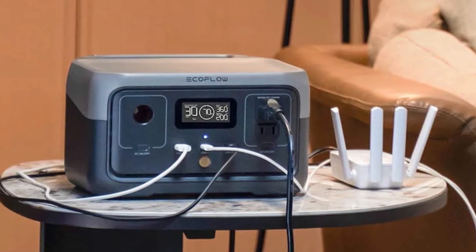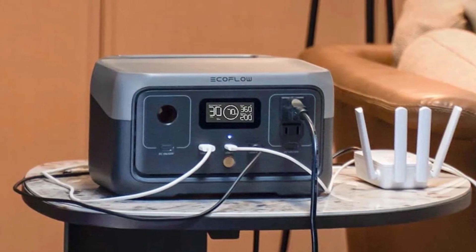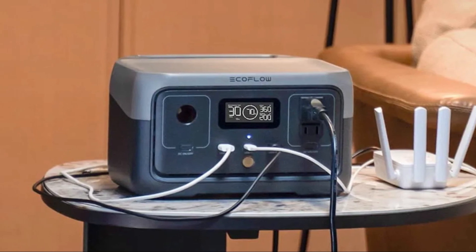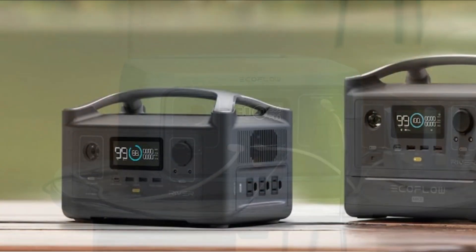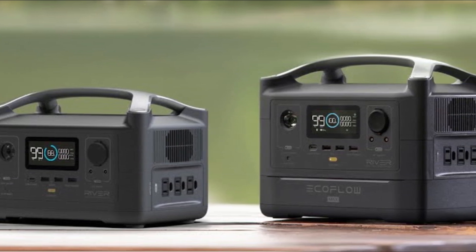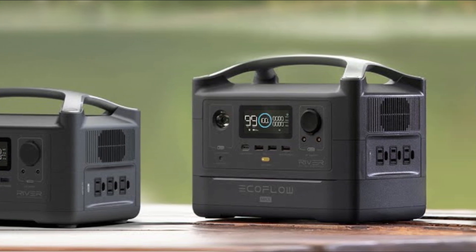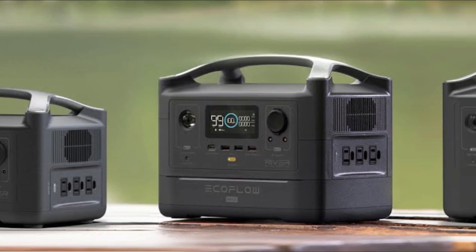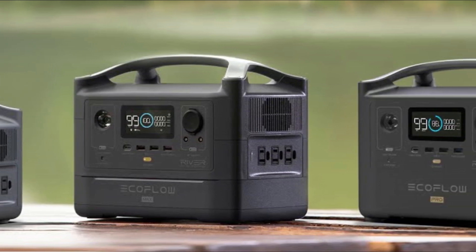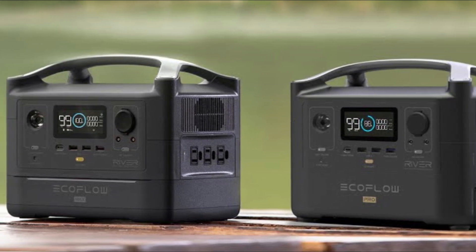With its 288Wh capacity, it can charge smartphones, laptops, mini fridges, and even power tools. Multiple outputs: this solar generator offers various output options, including AC outlets, USB ports, and DC outputs. The AC outlets are perfect for powering larger appliances and electronics, while the USB ports and DC outputs can charge smartphones, tablets, cameras, and other smaller devices.